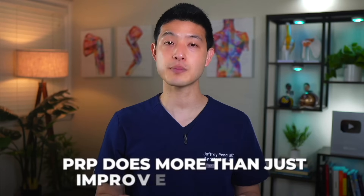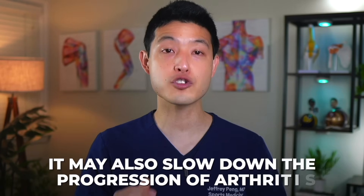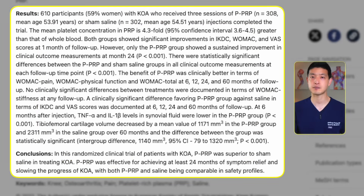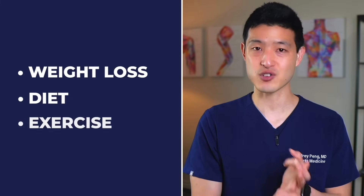But it gets even better, because PRP does more than just improve symptoms. One of the most compelling reasons to pursue PRP is that it may also slow down the progression of arthritis. This was demonstrated in a randomized controlled trial involving 610 patients, which compared PRP injections to saline placebo injections in treating symptomatic knee osteoarthritis. The study performed MRI scans at baseline and again at five years post-treatment, and the results showed that PRP injections led to an almost 50% reduction in the progression of arthritis compared to saline placebo. Previously, the only treatments shown to slow the progression of arthritis were weight loss, diet, and exercise.